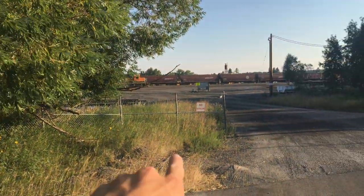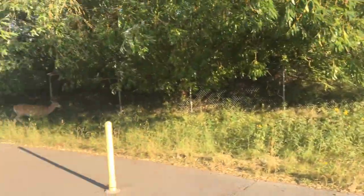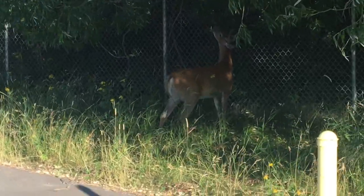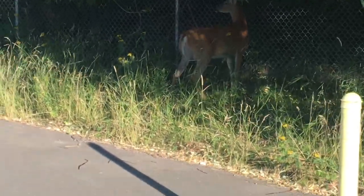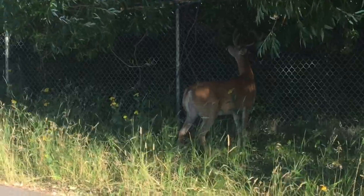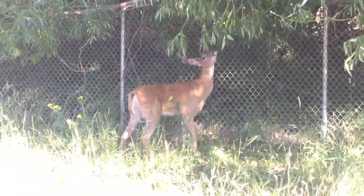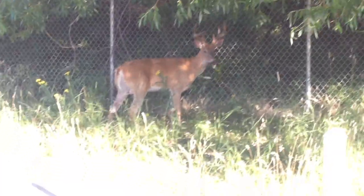Bonus clip — I wanted to go check out those trains and it turns out there's a giant deer right next to me. What — literally right there! I'm hungry.